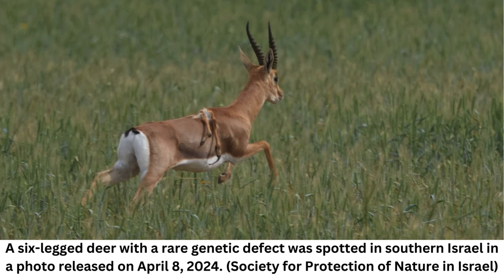Despite these severe challenges and its extra limbs, this gazelle seems to be thriving. Contrary to expectation, Amir Balaban, SPNI's director of Urban Nature, told the Jerusalem Post the gazelle is healthy, strong, and has three female gazelles and a fawn from the previous fall. He has been seen herding the females in the fields, and the extra legs on his back pose no challenge to him.